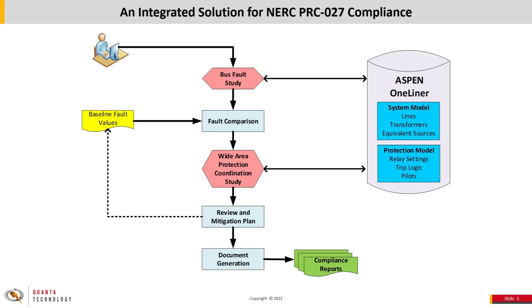In this demonstration, we have seen that Aspen One-Liner is a crucial part of the PRC-27 evaluation process, enabling coordination studies to be more easily performed across an entire system. The new API allows for effective integration of One-Liner with external applications, making possible a full solution for NERC PRC-27 compliance from start to finish. Thank you.